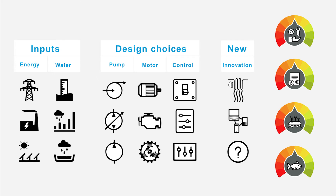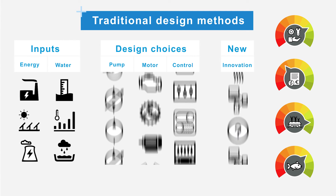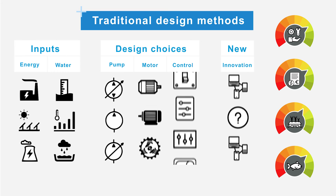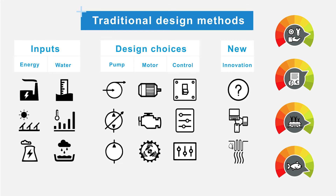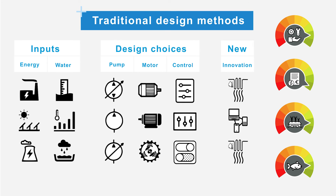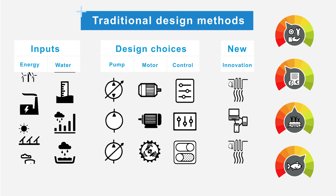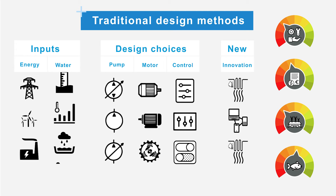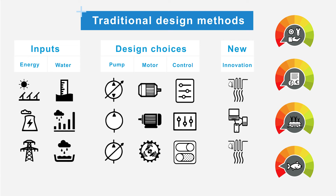Traditional design methods start with determining the most likely future scenario. Next, design choices are made based on that specific scenario. A lot of effort is put into reducing uncertainty on the input parameters to optimize the design. In fact, the real future will never match the scenario that was predicted. The designed pumping station is then no longer optimal for the current scenario and can even show unpredicted and undesired behavior.